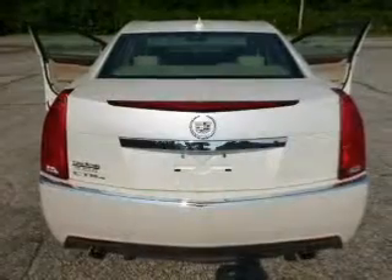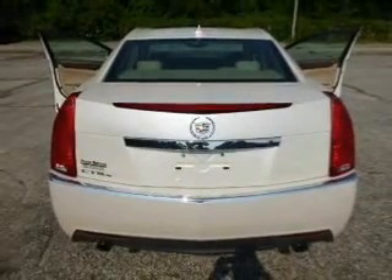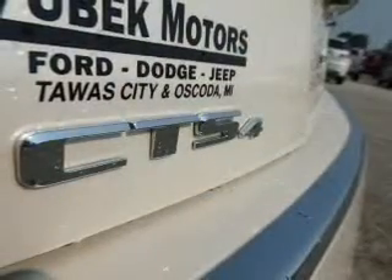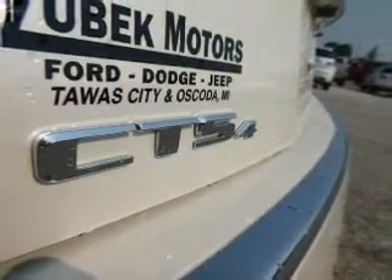You will appreciate the safety feature of anti-lock brakes. Heated seats make cold weather driving more endurable. Let the sun shine in with a sunroof. And memory settings are one of many features.